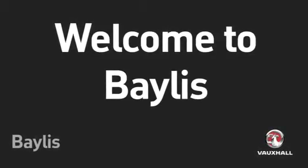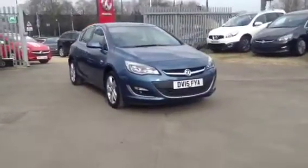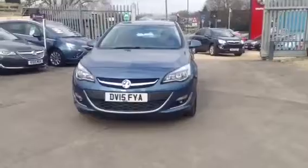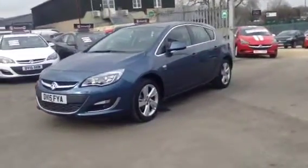Hello and welcome to Bayless Vauxhall. You're currently viewing the Vauxhall Astra SRI 5-door hatchback, finished with metallic paint. This vehicle was registered in March 2015. It's a Network Q approved used vehicle that undergoes a multi-point check.